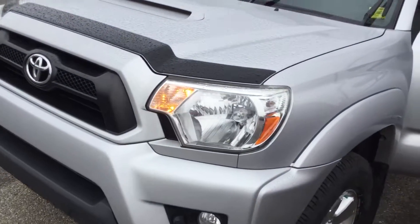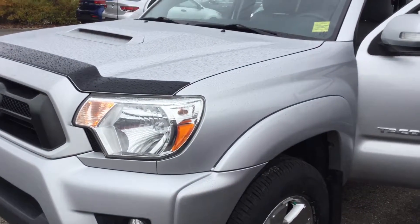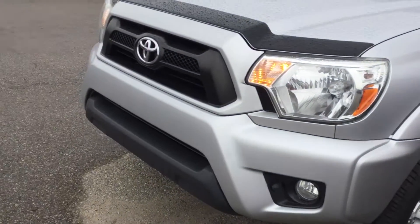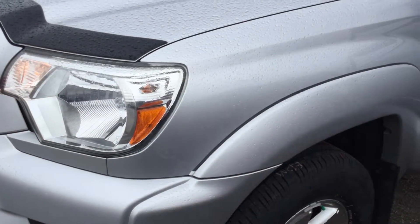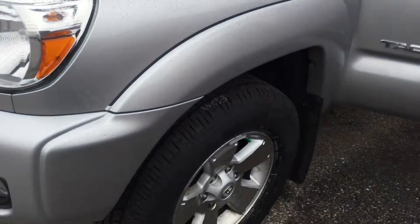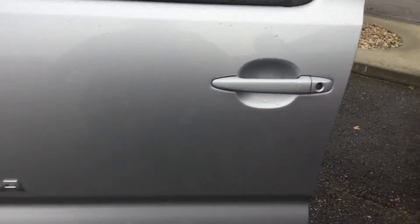Hey, just showing you a quick video of the 2013 Toyota Tacoma four-wheel drive double cab V6 under the hood. We do have a 4.0 liter six-cylinder engine with 17-inch rims with beautiful tire tread.